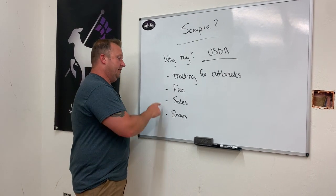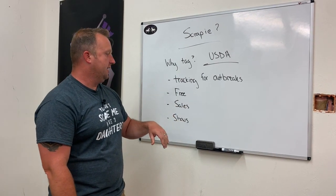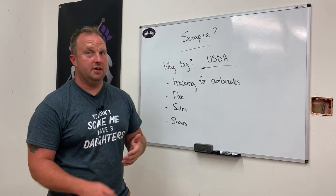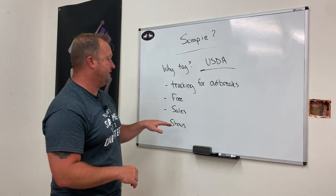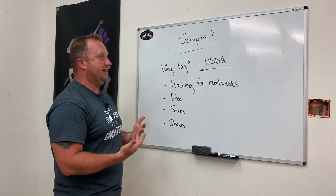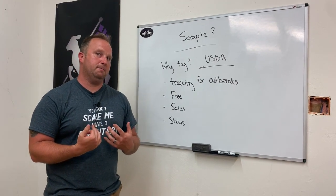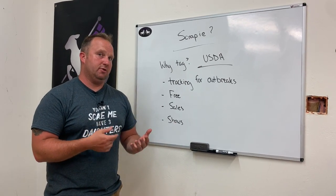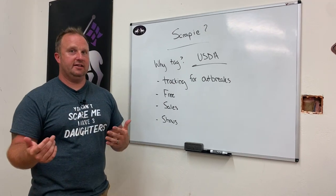Sales and shows also matter: in many cases, if you're going to participate in sale barns or travel across state lines, or go to shows such as county fairs, state fairs, or national shows, both of those situations are going to require that you have a Scrapie ID tag in the animal. So if you're not on board yet with the Scrapie Identification and Eradication Program and you are thinking about raising or currently raising sheep and goats, this is definitely something you want to get on board with now instead of later.